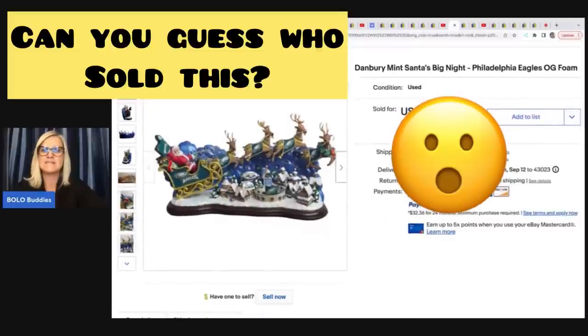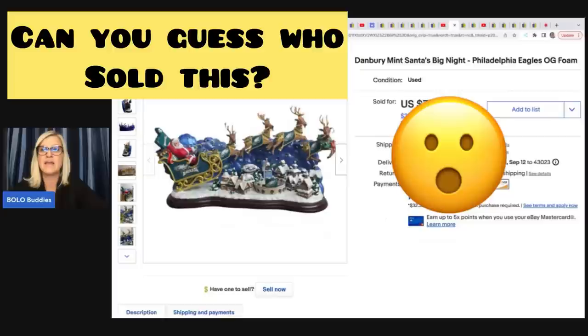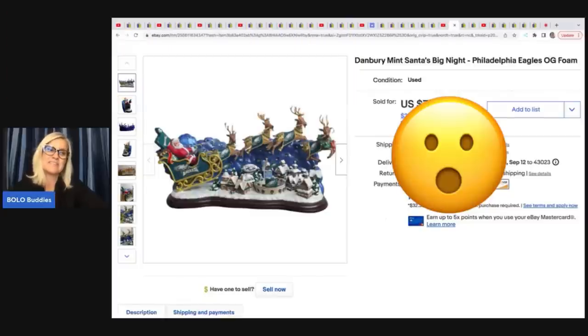He sold this Danbury Mint Santa's Big Night Philadelphia Eagles OG foam, original foam. Got this at a yard sale for $10 and he took a best offer.